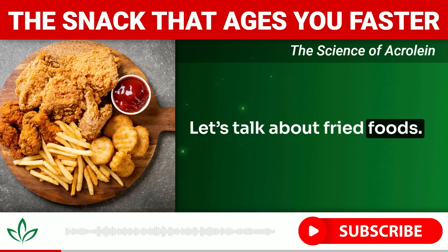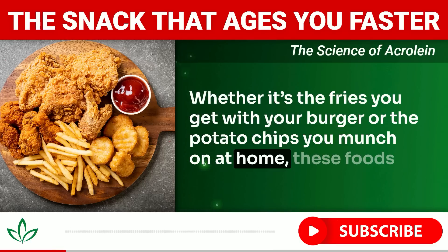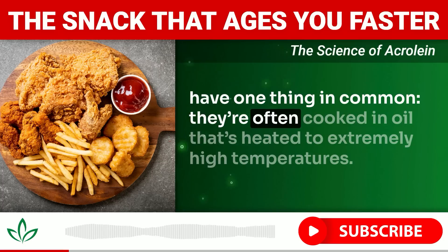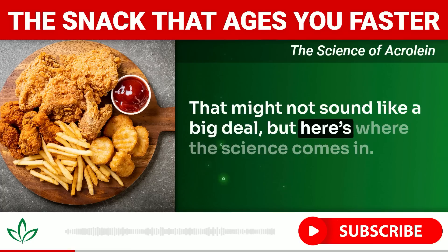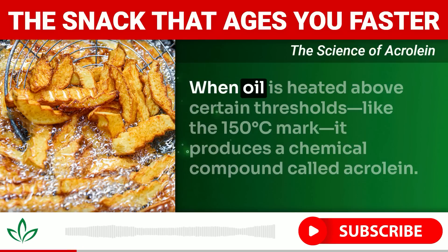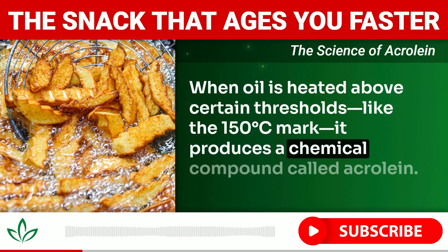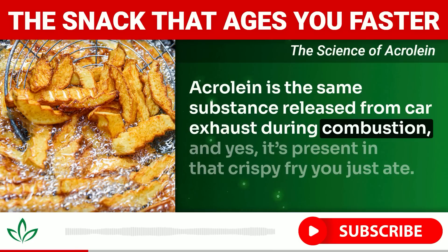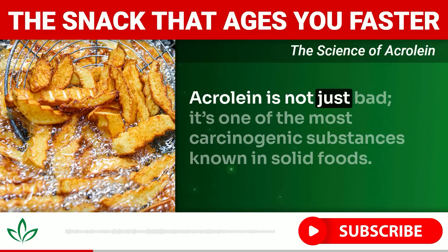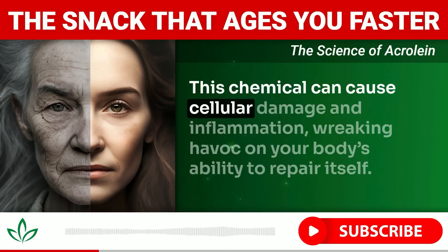Let's talk about fried foods — whether it's the fries you get with your burger or the potato chips you munch on at home. These foods are often cooked in oil heated to extremely high temperatures. When oil is heated above certain thresholds, like 150 degrees Celsius, it produces a chemical compound called acrolein. Acrolein is the same substance released from car exhaust during combustion, and it's present in that crispy fry you just ate.